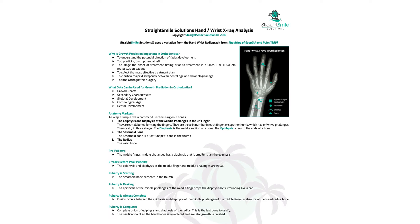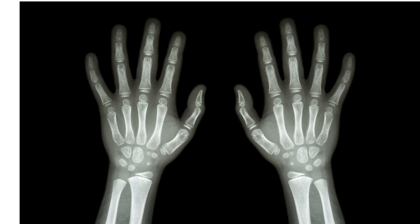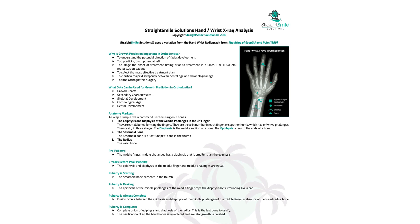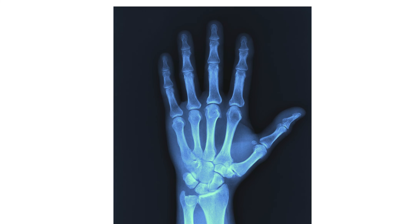When puberty is peaking, the epiphysis and diaphysis start to fuse together, making a cap shape — like a hat — where the ends are touching but there's still a space in the middle. When puberty is almost done, you already have the sesamoid, the middle middle is now fused, but the radius is not fused yet — there's still a space. In a fully adult hand, the radius is totally fused, the sesamoid is present, and there's complete fusion on middle middle with no capping or space.